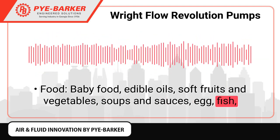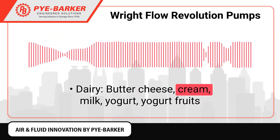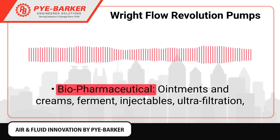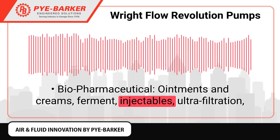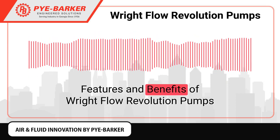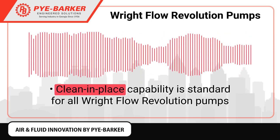Additional applications include egg, fish, meat, poultry, whey protein, confectionery, dairy — butter, cheese, cream, milk, yogurt, yogurt fruits — and biopharmaceutical: ointments and creams, fermentation, injectables, ultra filtration, plasma and blood processing.